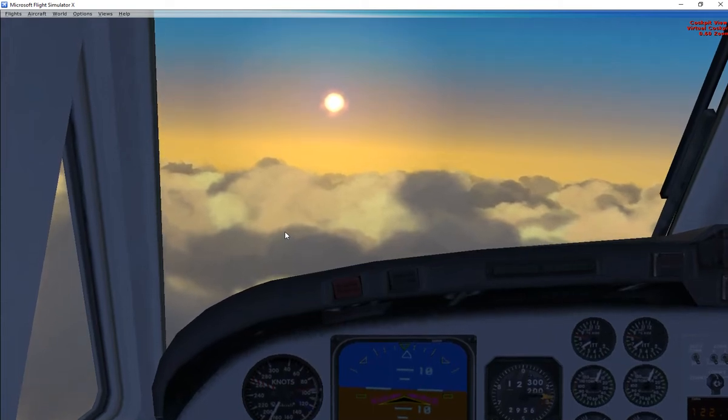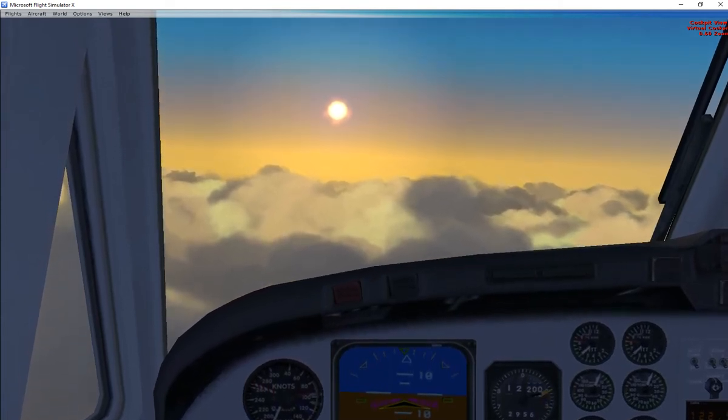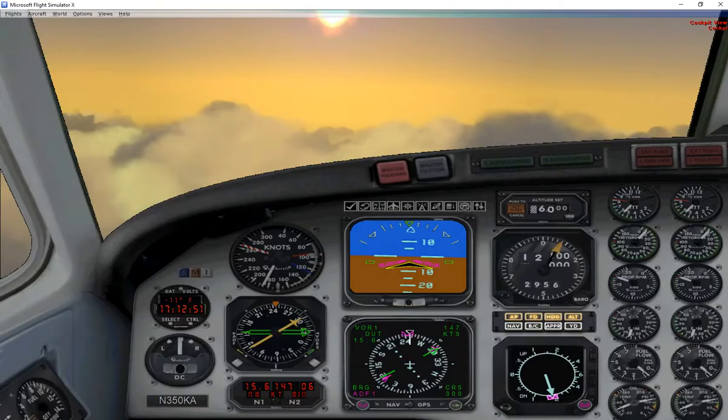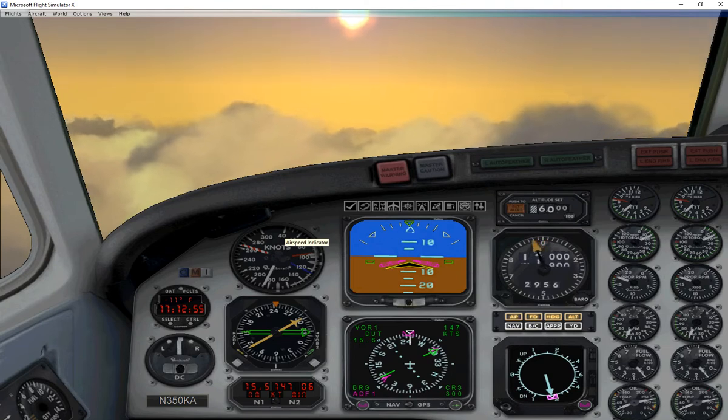We'll be flying the NDB Alpha Approach into Dutch Harbor. We'll cross the Dutch Harbor NDB at 6,000 feet and 200 knots. At that point, we'll fly outbound on the 346 degree course and descend to 3,700 feet.